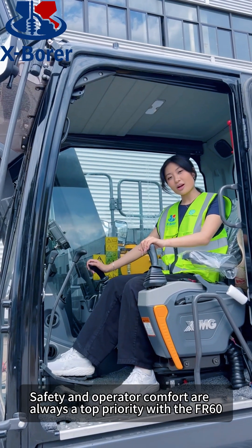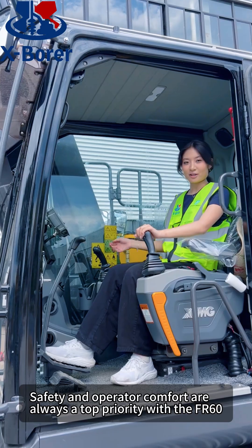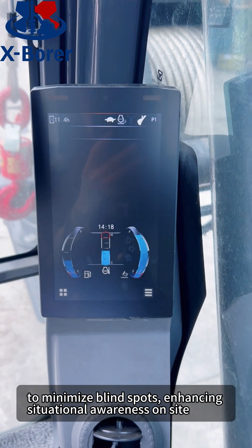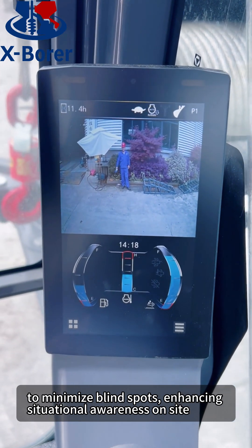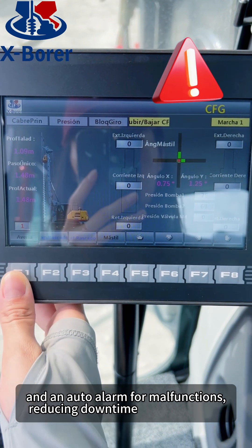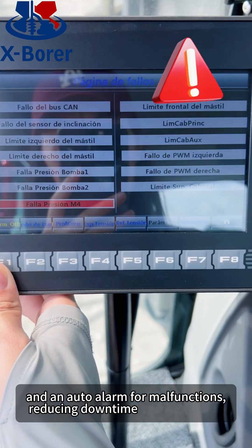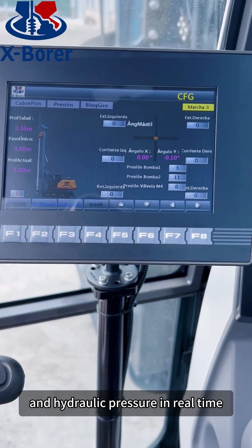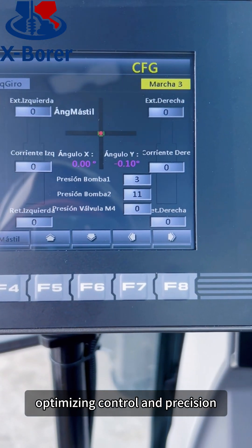Safety and operator comfort are always a top priority with the FR-60. The rig is equipped with rear and right-side cameras to minimize blind spots, enhancing situational awareness on-site. Its self-diagnosis system provides real-time monitoring and an auto alarm for malfunctions, reducing downtime. Operators can monitor drilling depth and hydraulic pressure in real-time, optimizing control and precision.